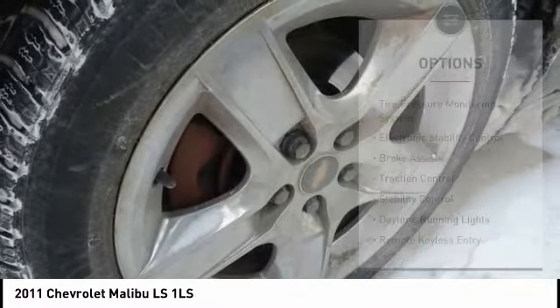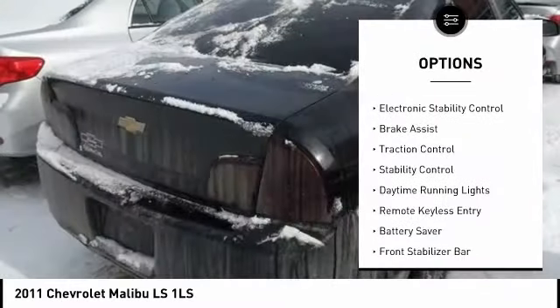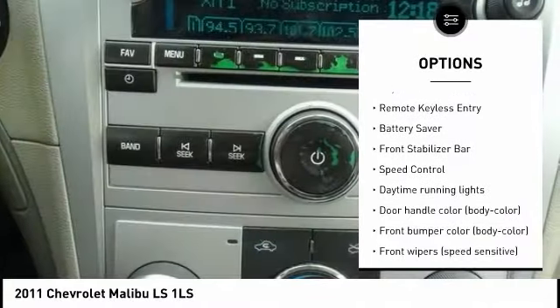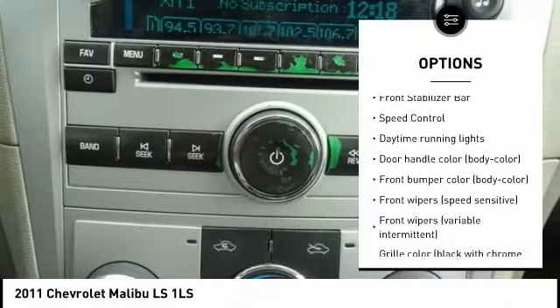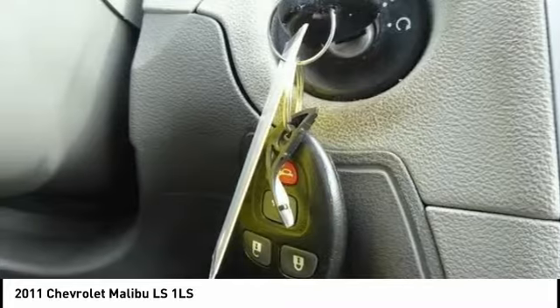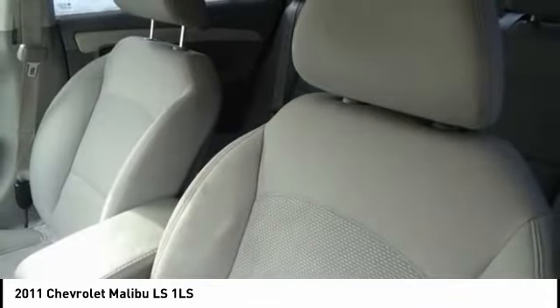Here are some of this vehicle's great options: tire pressure monitoring system, electronic stability control, brake assist, traction control, stability control, daytime running lights, remote keyless entry, battery saver, front stabilizer bar, and speed control.